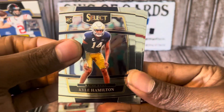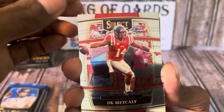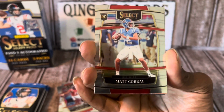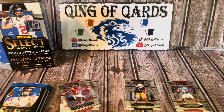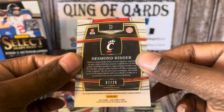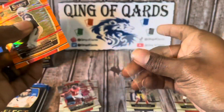Kyle Hamilton rookie, Julio Jones — these are all concourse level. DK Metcalf, and we got a rookie — the cover boy Matt Corral, let's go! And we have an orange Desmond Ritter. That is orange numbered to 26 — that's a weird number. I'm going to go ahead and sleeve this.